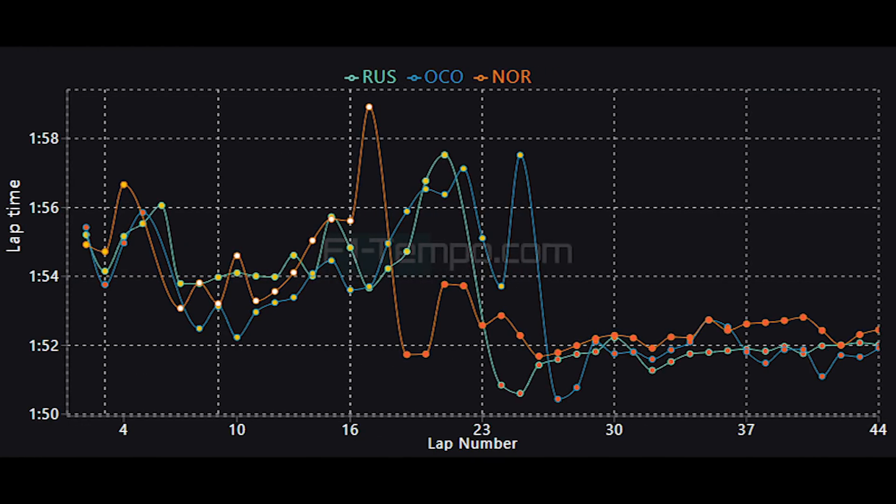I have the graph of the race pace from Russell, Ocon, and Norris, as these three drivers all finished next to each other. During the rain phase, Norris actually has brilliant pace. However, as soon as the circuit starts to dry up and the rest of the competition change onto fresh soft tyres, you can see that any advantage the McLaren had is instantly wiped away again.